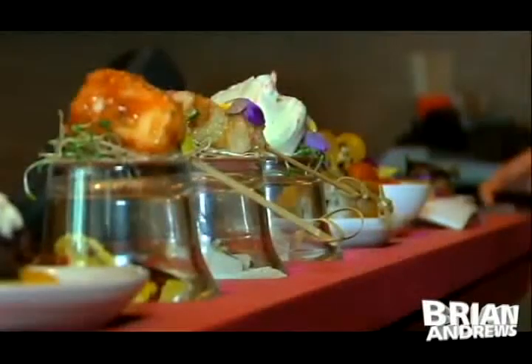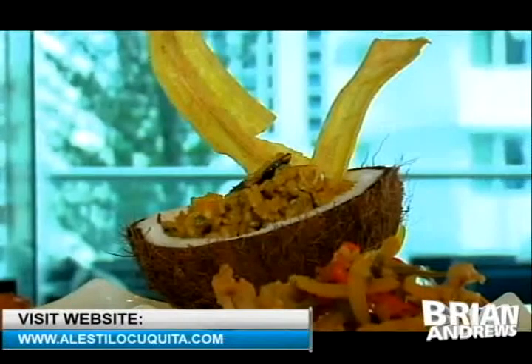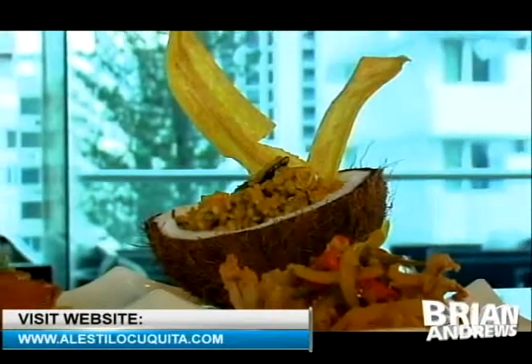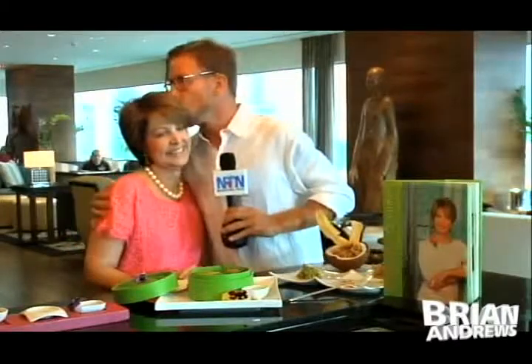If you'd like to find out more, you can visit Cuquita's website. What is your website again? Al estilo Cuquita — the style of Cuquita. Cuquita style — punto com. Because it's like an explosion of flavors in your mouth when you eat it. That'll do it today from the Bristol Hotel in Panama City. Along with the lovely Cuquita, I'm Brian Andrews. Thanks for watching.